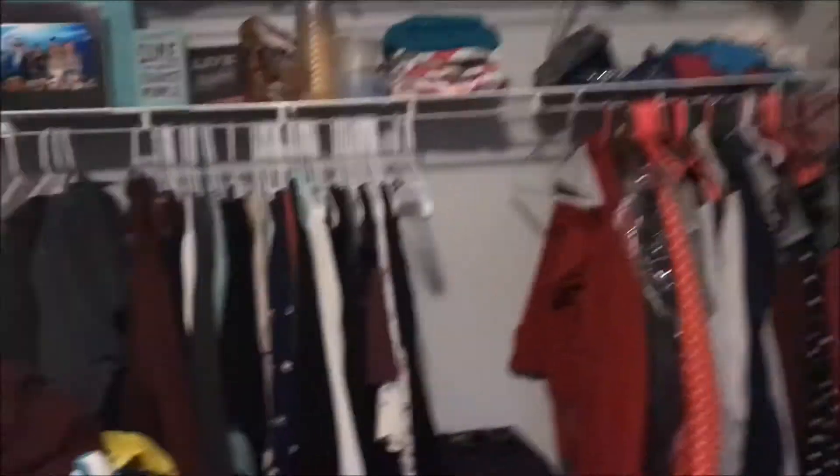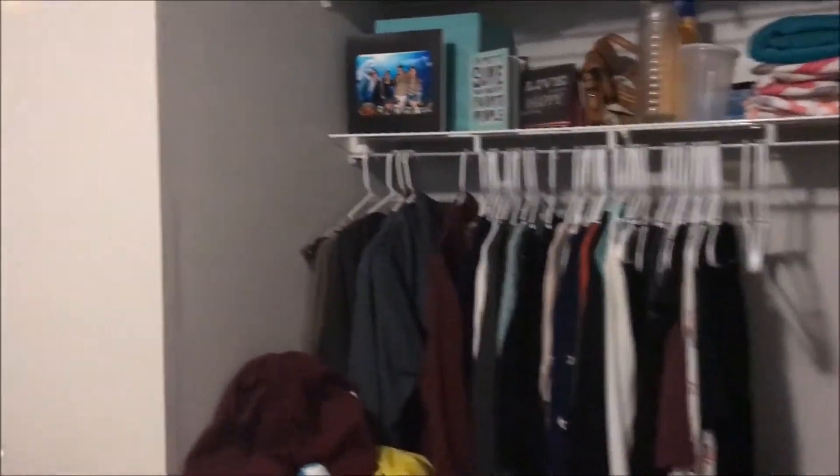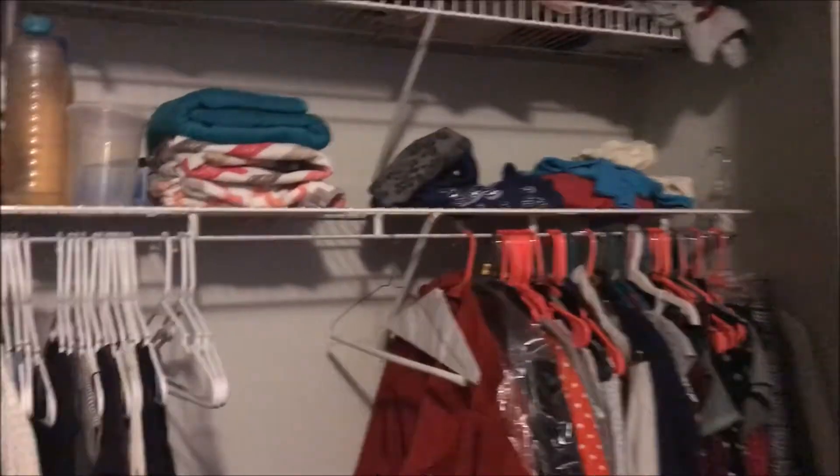Over here, we have my closet. This side is mine. This is what I have up here, and just all my clothes and stuff. And guys, don't judge me, but I may or may not have brought all of my Twilight books with me to college, so that says a lot about my personality.